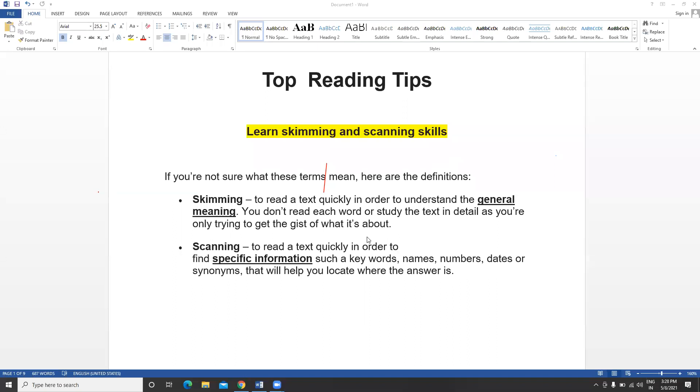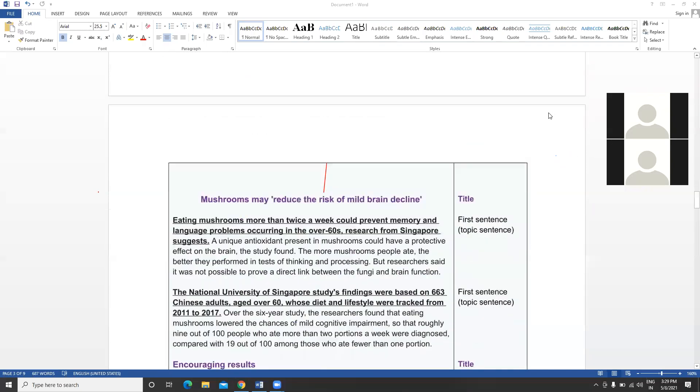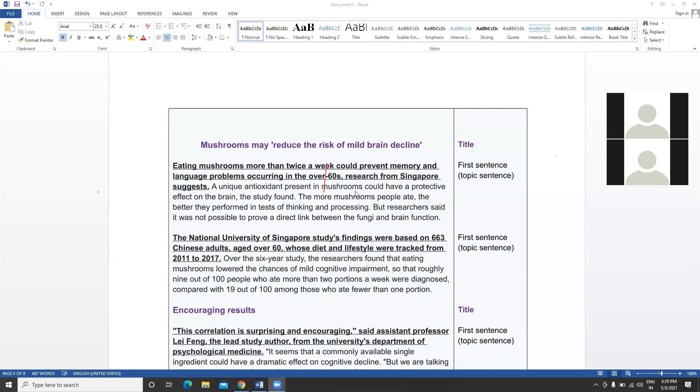Skimming and scanning are equally important. Skimming is nothing but reading to get a general idea. For example, in a reading passage, you identify that passage A is about pollution, passage B is about effects of pollution, and passage C is about advantages and disadvantages of public transport. Skimming means getting the general meaning. The mistake 99% of people make is trying to read and understand every single word.